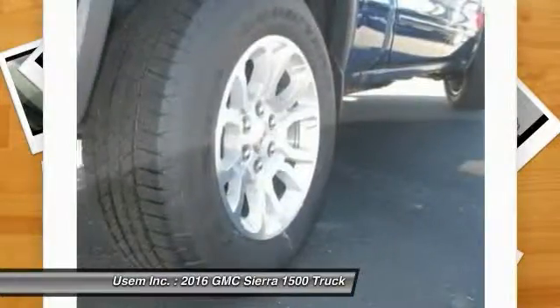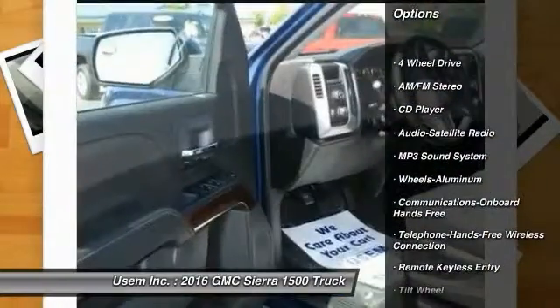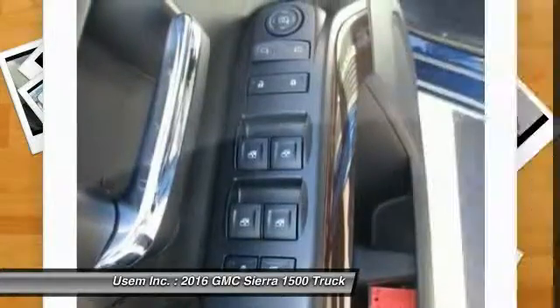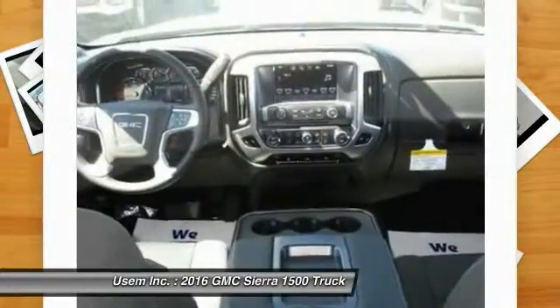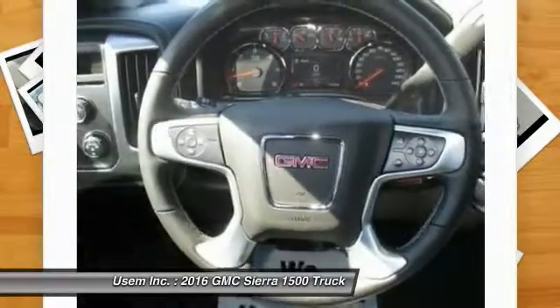Here are some of this vehicle's great options: four-wheel drive, traction control, anti-lock braking system, Bluetooth wireless data link for hands-free phone, air conditioning, front power steering, aluminum wheels, cruise control, floor mats, AM FM stereo radio.